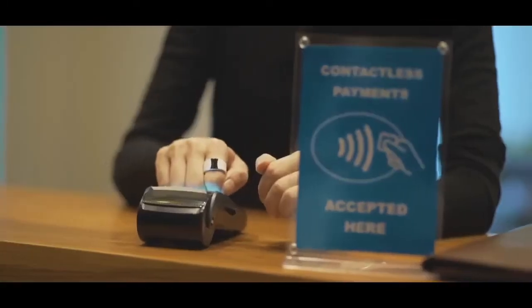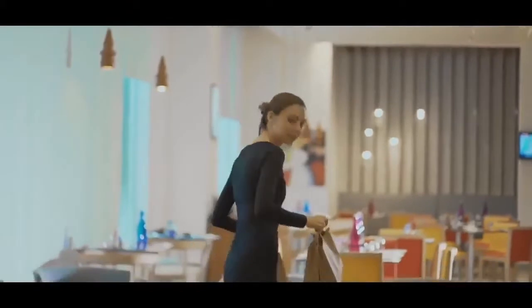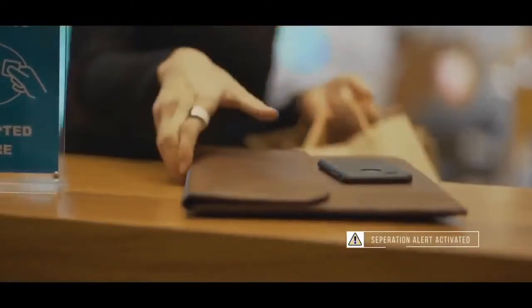The S-Ring allows you to pay for purchases with a mirrored tap — use it wherever contactless payments are accepted. An automated alarm will remind you to pick up your mobile if you move away from it.